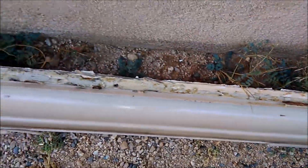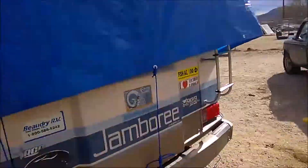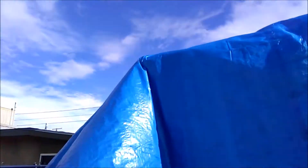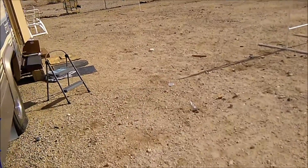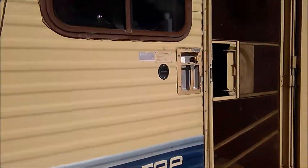Got rusted butyl tape, bad seals, all that good stuff — and it was all down the left side of the RV. So I'm hoping that I won't have to go inside and tear out all my walls to rebuild them.